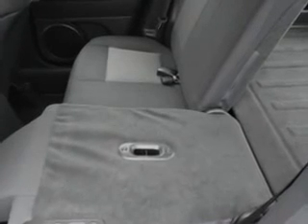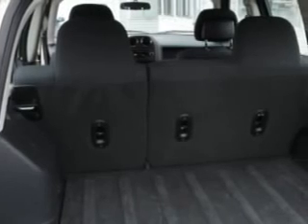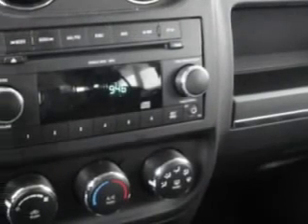Cruise control, power door locks, power windows, and much more. Enjoy the drive and have peace of mind in this 2010 Jeep Patriot.